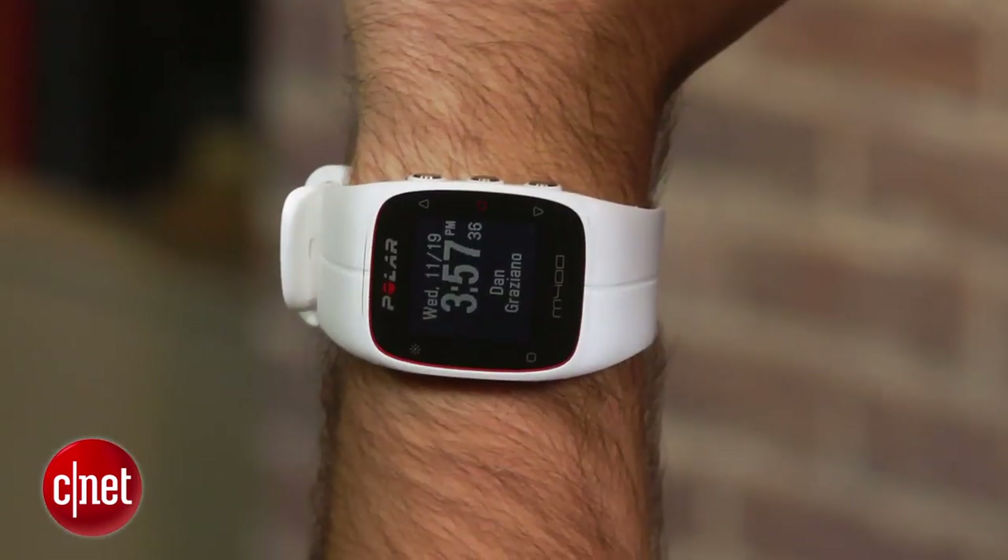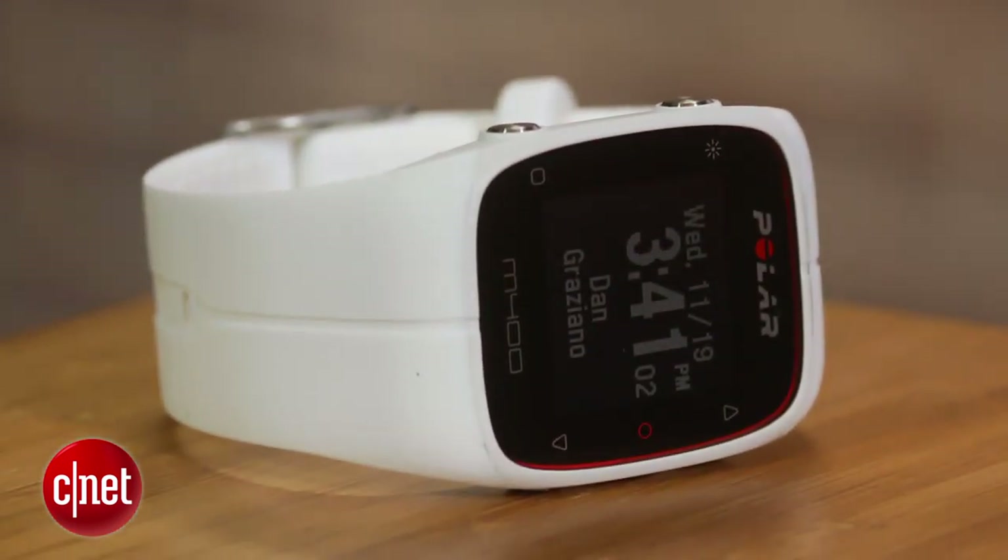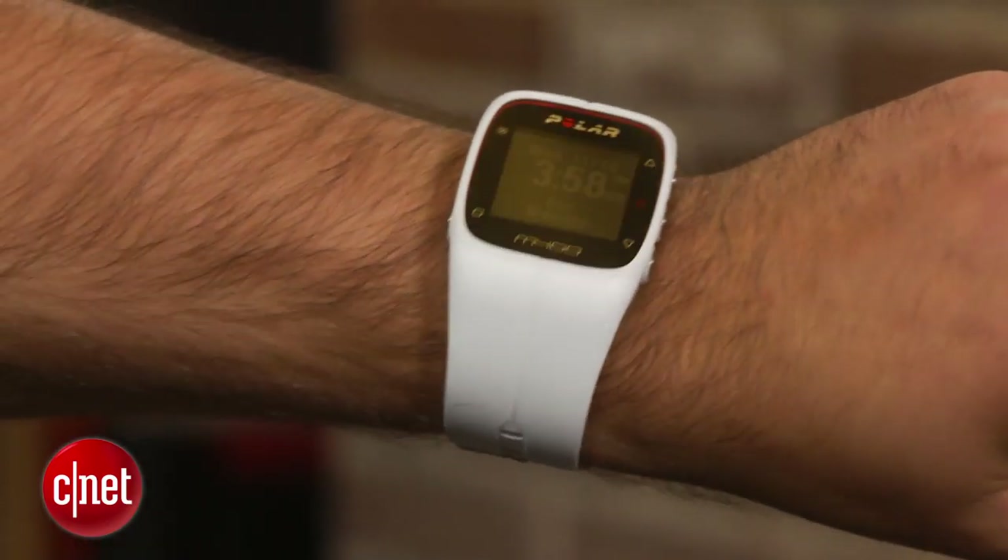The watch itself is a little big for a lot of work environments, but this gives it great battery life. With an active GPS signal, you can expect to get about 9 hours, which should be more than enough time for most people to finish a marathon. When used only as a watch and activity tracker, that battery life jumps up to 24 days.